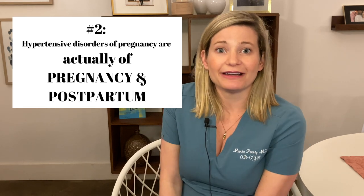Number two: the hypertensive disorders of pregnancy are actually disorders of pregnancy and postpartum. The underlying cause involves hormones and specific chemical messengers created by the placenta that interact with and negatively affect the maternal small blood vessels and organ systems. One of the puzzling things is why it can present for the very first time in the postpartum period when the placenta has been gone for days or weeks. It can also present earlier, anytime after 20 weeks, even if you didn't have it during pregnancy.